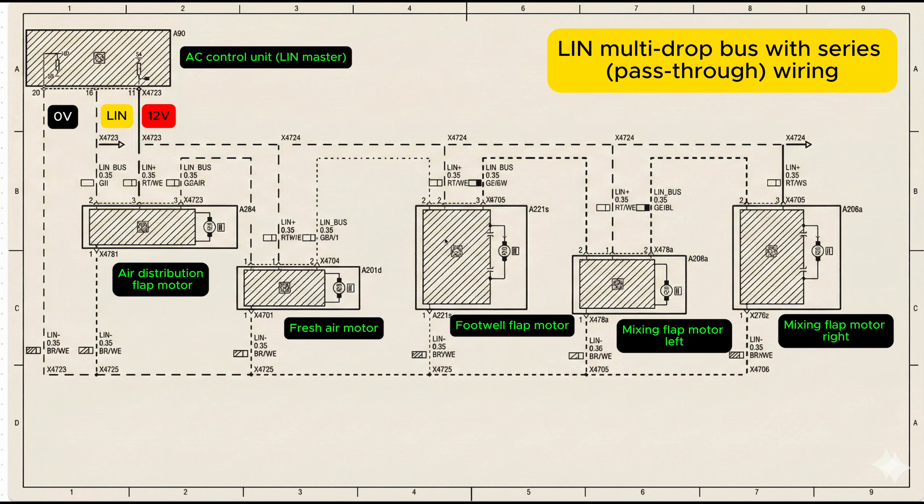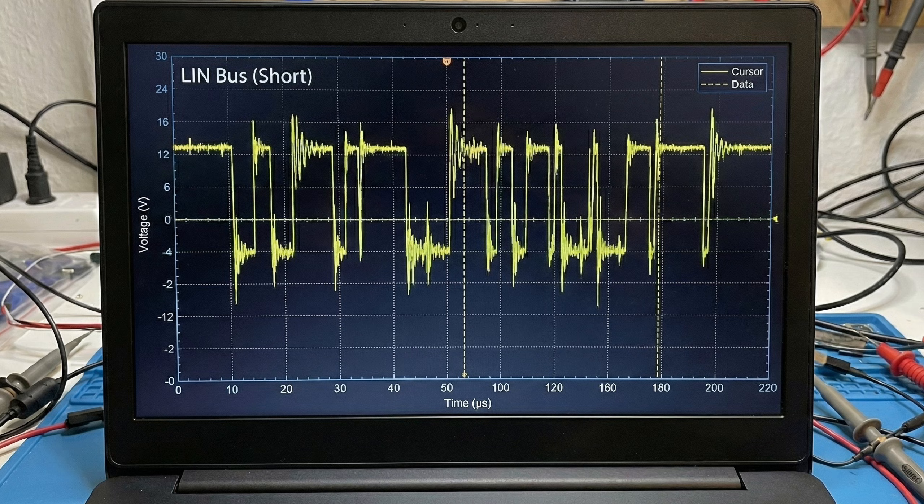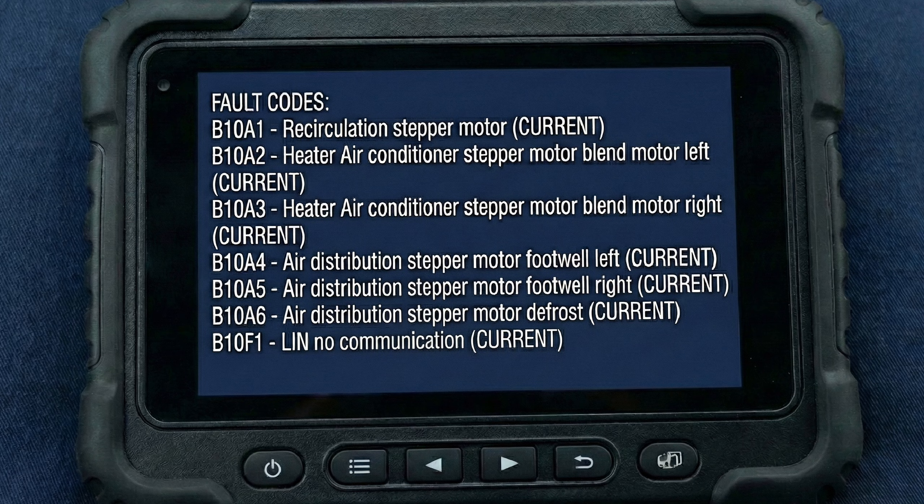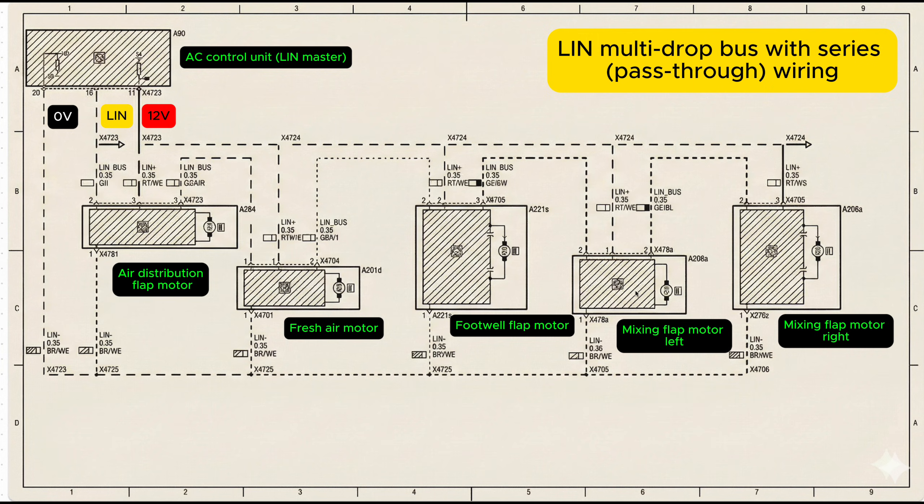Scenario two is when you get a shorted actuator or shorted stepper motor that corrupts the bus. Look at this bad scope trace — if one flap motor internally shorts the LIN line, either to ground, to power, or just causes corruption, unfortunately the entire bus will be corrupted, as in this waveform. The signal just collapses. You'll then get fault codes from the master unit on the EOBD network through the gateway saying all of these are dead — the master cannot talk to any of the slave stepper motors. Every flap looks faulty, even though one motor is actually the problem. One broken slave can poison the whole network.